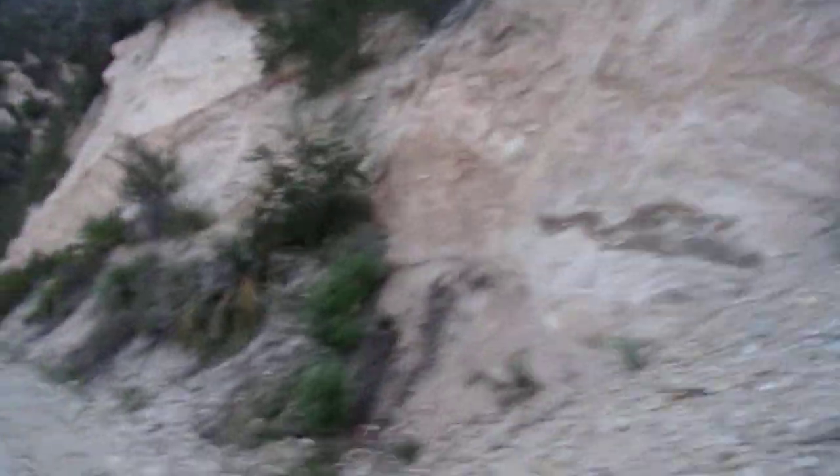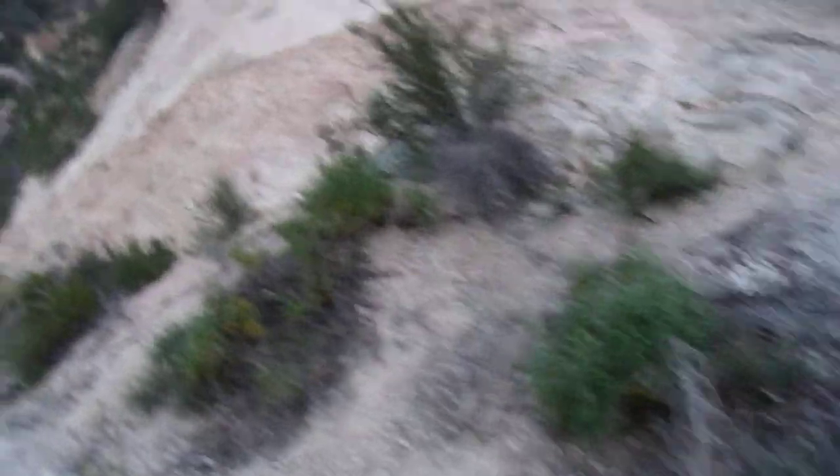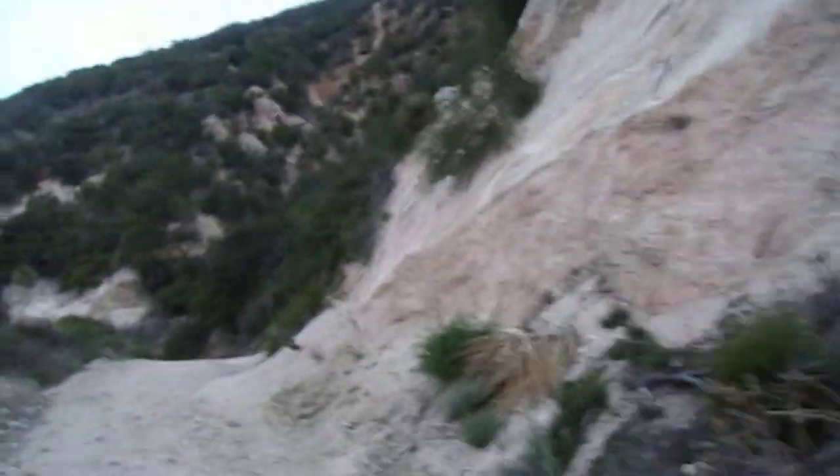I went on Google Earth and used the path-tracing option — you can put place marks and trace a path. So I traced the route. Of course, since there are so many curves, it's hard to follow it 100% perfectly. When I did it, it came out to about 6 miles, and obviously that was a very rough estimate. I didn't take into account some of the sharpness of the switchbacks, so I'm guessing this could be a 13-mile hike.